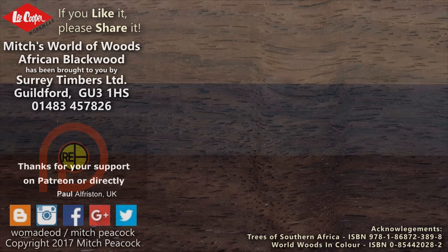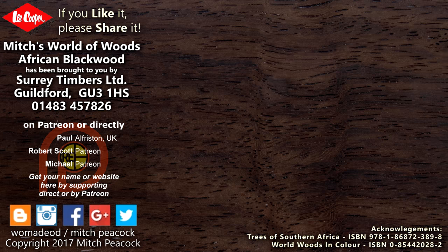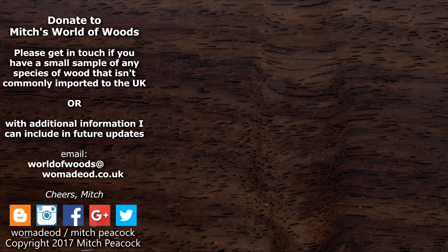If you like it, share it, and why not follow me on Patreon and other social media. Cheerio! Can you help me build my world of woods? If you've got a sample of wood which isn't commonly imported or sold in the UK that you can let me have, it would be great to hear from you.